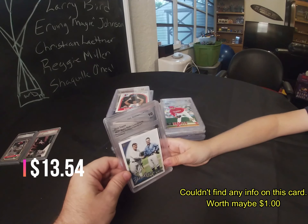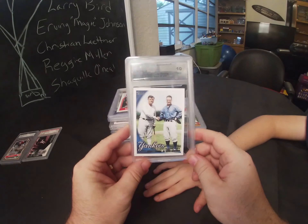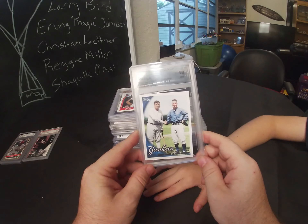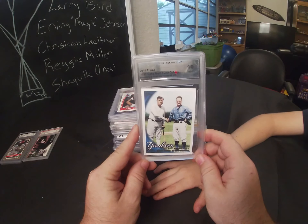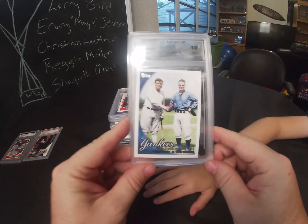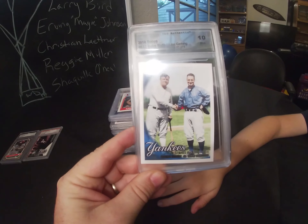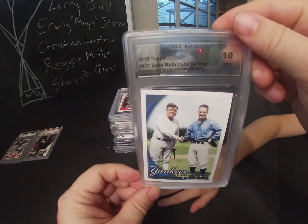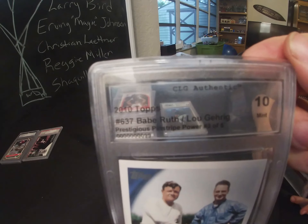Next we have a Yankees Babe Ruth, a 2010 Lil' Gear card. This is where you have to be looking for better grading companies — this company is called CLG Authentics and it came out as a mint 10. The card actually looks like a mint 10, but it's kind of not centered in the card holder. The case looks a little cockeyed, but it was rated a 10.